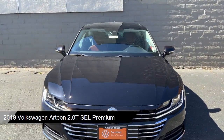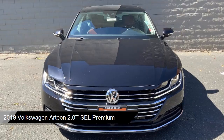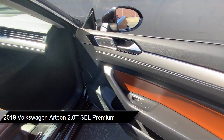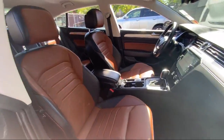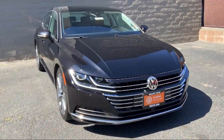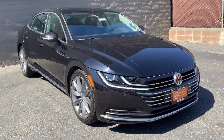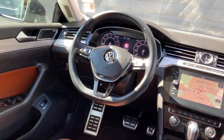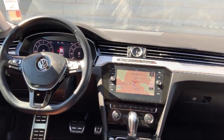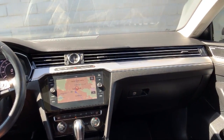It comes equipped with navigation, Sirius XM satellite radio, heated front seats, ventilated front seats, keyless entry, heated door mirrors, auto high beam headlamp control, rain sensitive windshield wipers, air conditioning, steering wheel controls, and has less than 30,000 miles on the odometer.